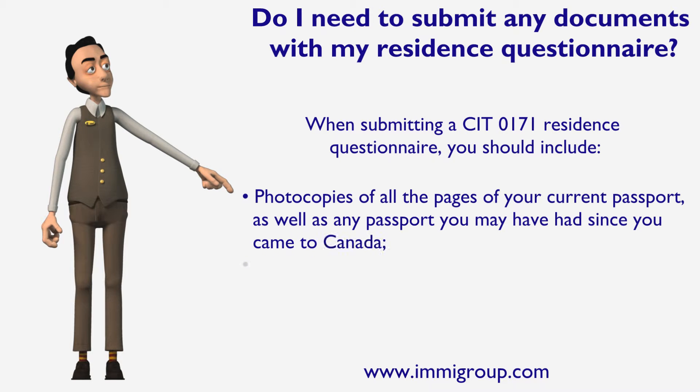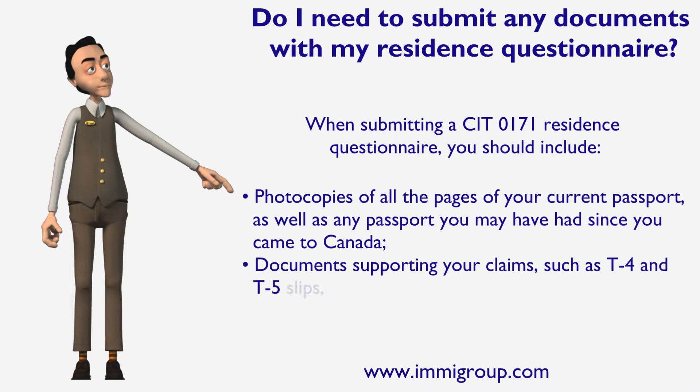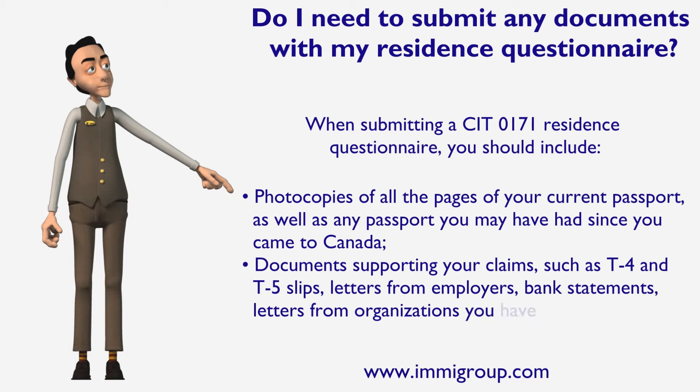You should also include documents supporting your claims, such as T4 and T5 slips, letters from employers, bank statements, and letters from organizations you have memberships with.